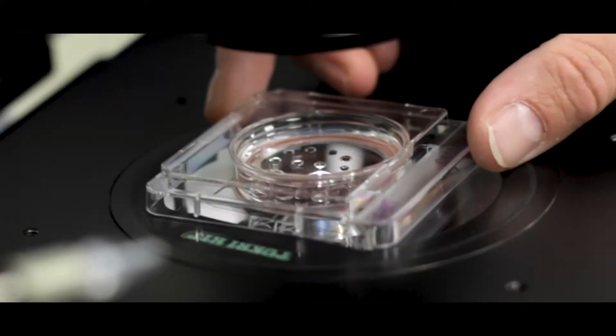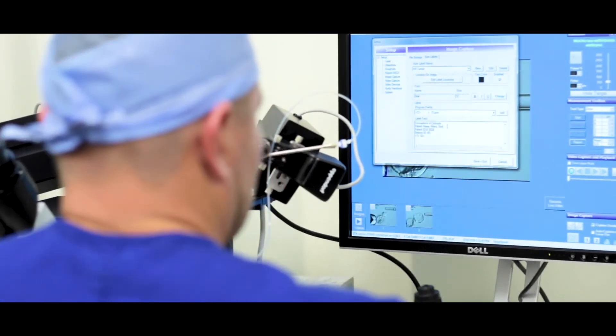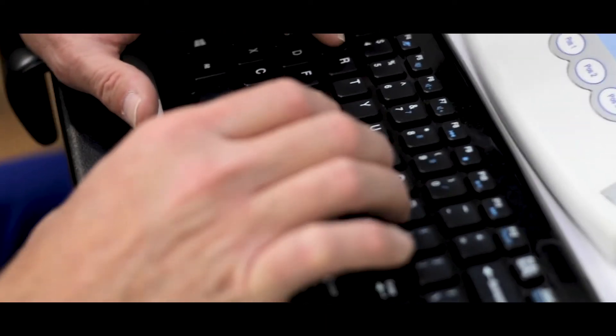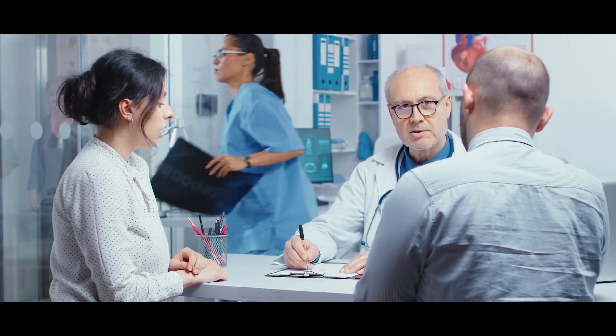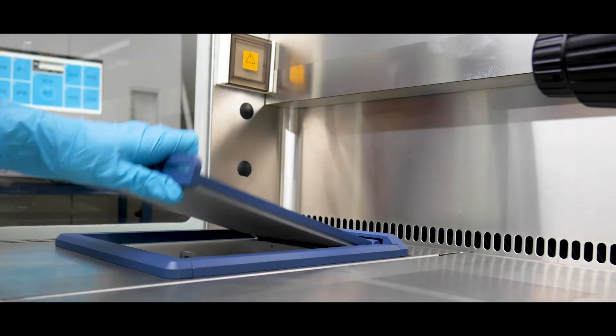A glimpse on the life of an embryologist. As embryologists, they help in making the dreams of infertile couples come true. As most couples, or even ordinary people, don't know what processes happen inside an IVF lab, here's a preview of an embryologist's usual day at work.